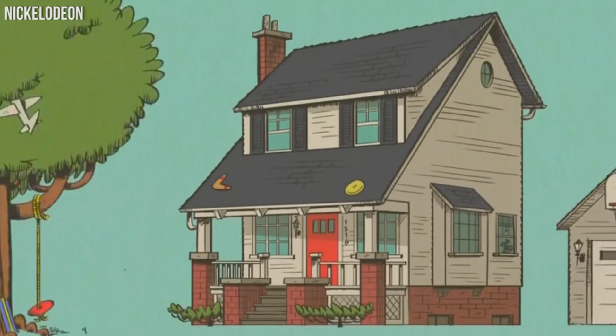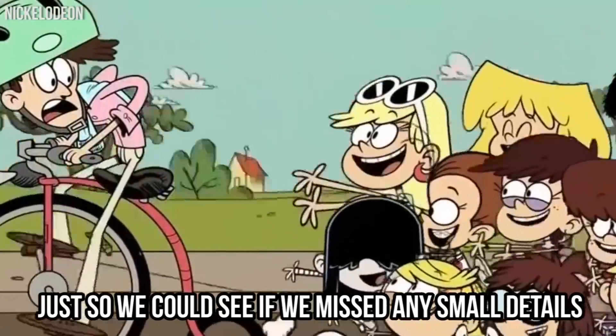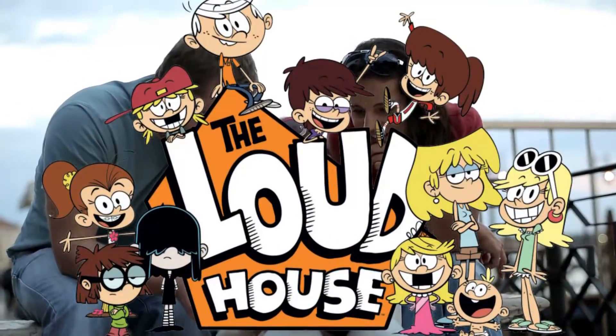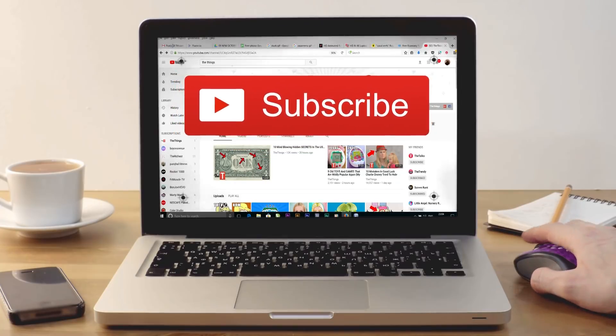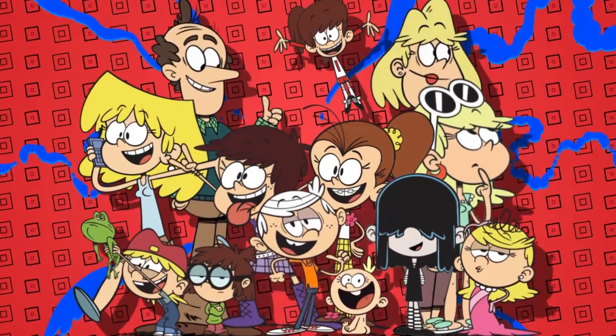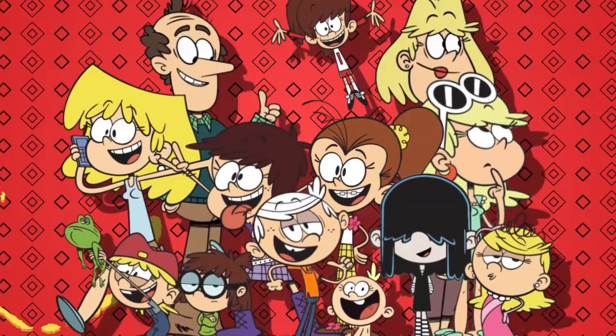We love the Loud House so much that we watched the show over and over again just so we could see if we missed any small details. But wait until you hear about the mystery that's only known to the biggest Loud House fans. Give this video a thumbs up and hit that subscribe button to never miss another Loud House video. Now let's check out 10 small details in the Loud House only true fans have noticed.